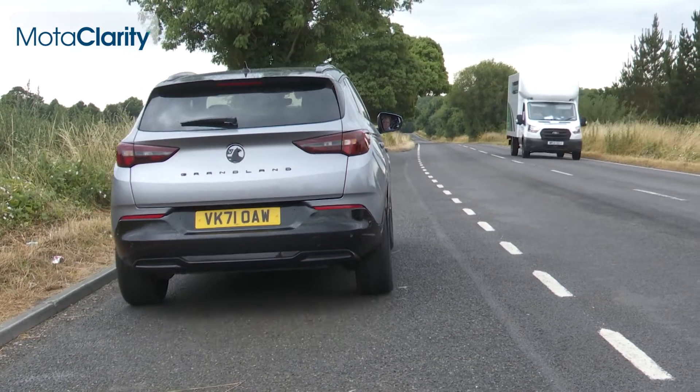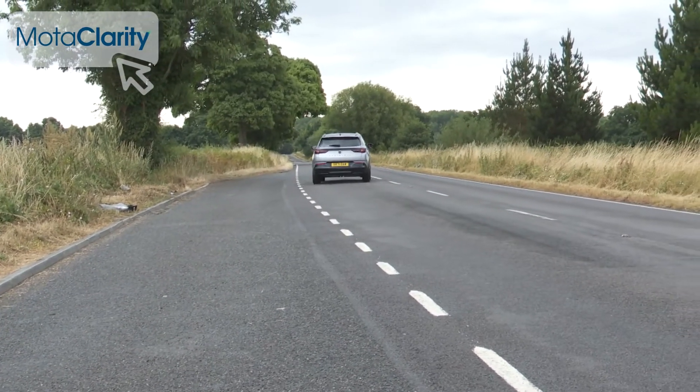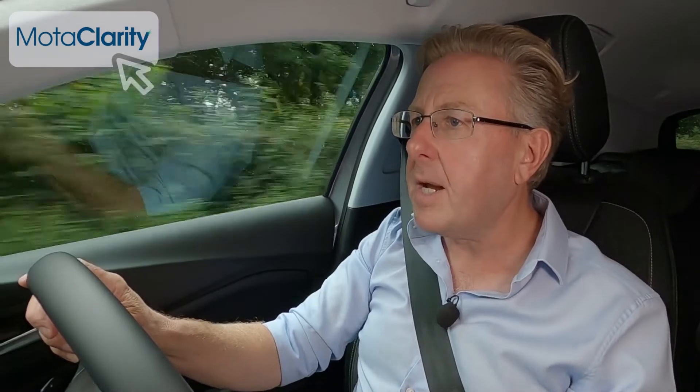That gets you to 60 miles an hour in 8.9 seconds, with a top speed of 140 miles an hour, or 84 miles an hour in all-electric drive, which lasts for up to 34 miles between battery charges.